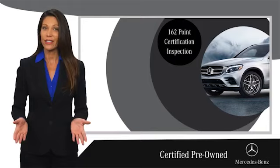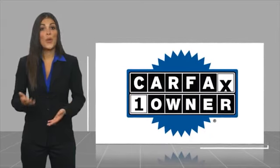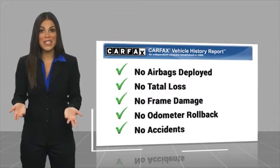Ask your dealer for details about the Mercedes-Benz Certified Pre-Owned Program. This is a one owner vehicle with a CARFAX vehicle history report. Be sure to find a complimentary copy of this report online or contact the dealership.